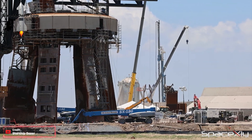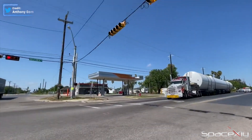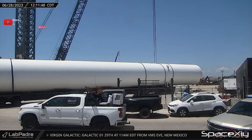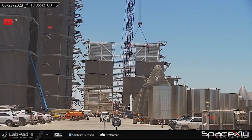Out of the many changes we have seen, expansion of the orbital tank farm is also another talking point. A big cryogenic tank was spotted heading towards Starbase on Wednesday. Later it was delivered to the launch site, which confirmed that this tank will be used as a horizontal cryogenic storage tank.